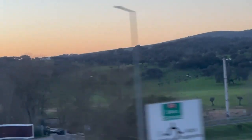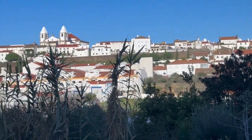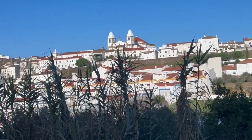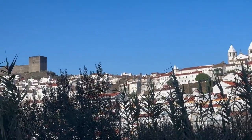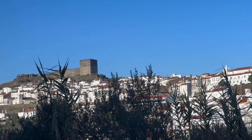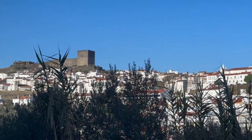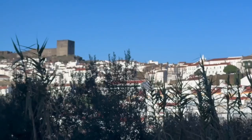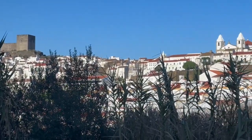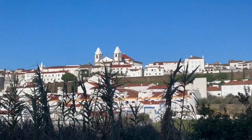On the way to Algarve we stopped at a place called Marvão. It is a very beautiful city and it has a castle. We wanted to see the castle but while driving uphill we somehow missed the route, and there was no internet connection, so we couldn't see the castle. But the town itself is beautiful, and every house backyard has an orange tree.